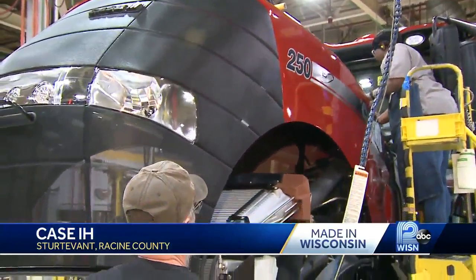Keldon Dutez, WISN 12 News. In addition to the manufacturing plant, Case IH also has its corporate headquarters located in Sturdivant.